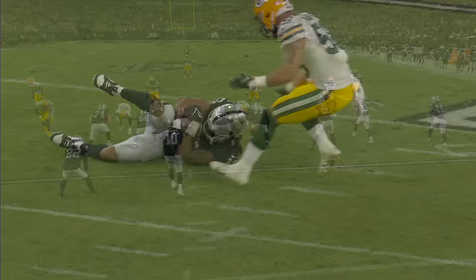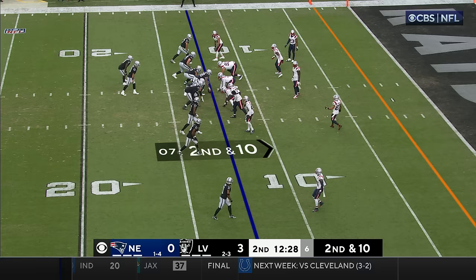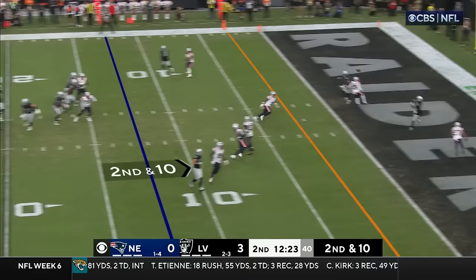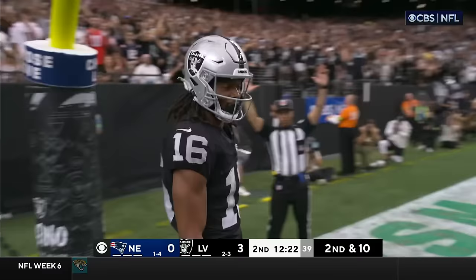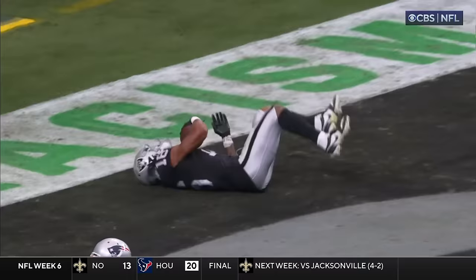And then Garoppolo in the pocket, navigating the pass rush. He looks out to Devontae Adams, but they covered him up pretty good to the left. As he navigates and hangs in there, and then finds him coming in across. Second and ten, Munford at right tackle, it's a change there. As Garoppolo goes to the end zone, he's got his target for the touchdown — Jacoby Myers. Myers caught a touchdown Monday night, he's got another one here.